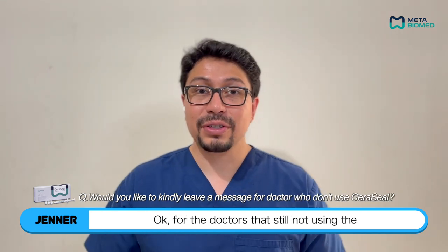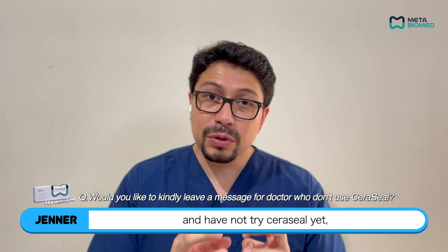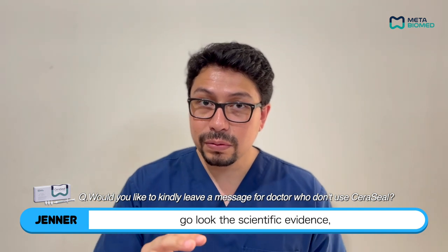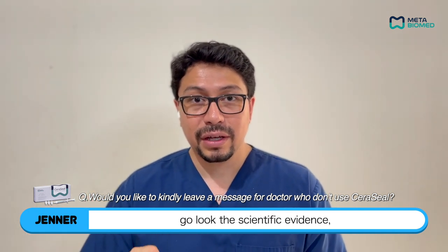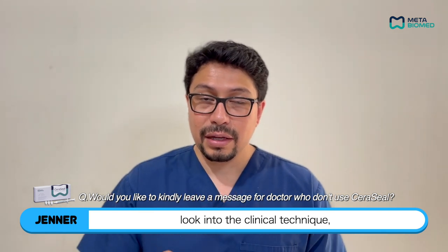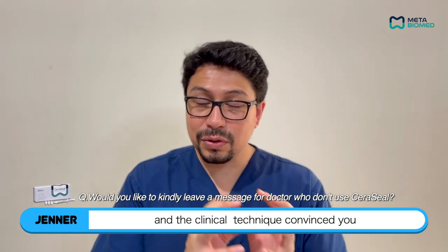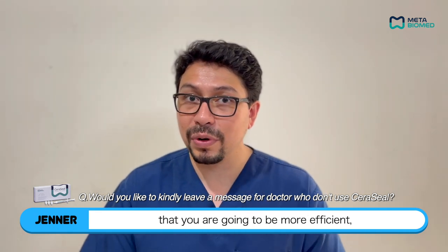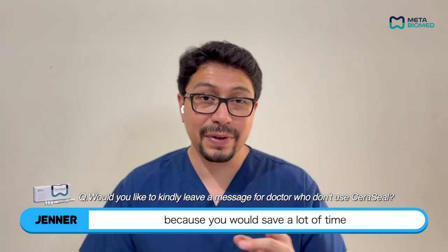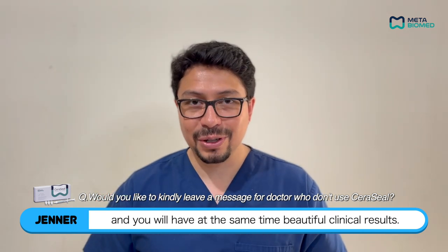For the doctors that are still not using the calcium silicate-based endodontic sealers and have not tried Seracil yet, my advice is: go look at the scientific evidence and look into the clinical technique. If the scientific evidence convinces you and the clinical technique convinces you that you are going to be more efficient, just give it a try. You will love that material because you will save a lot of time and at the same time have beautiful clinical results.